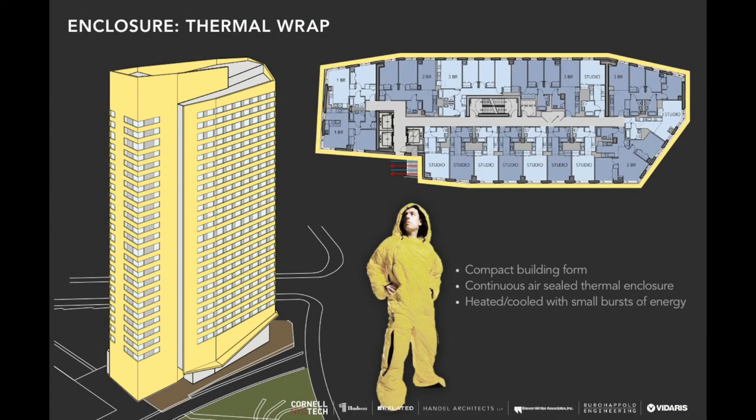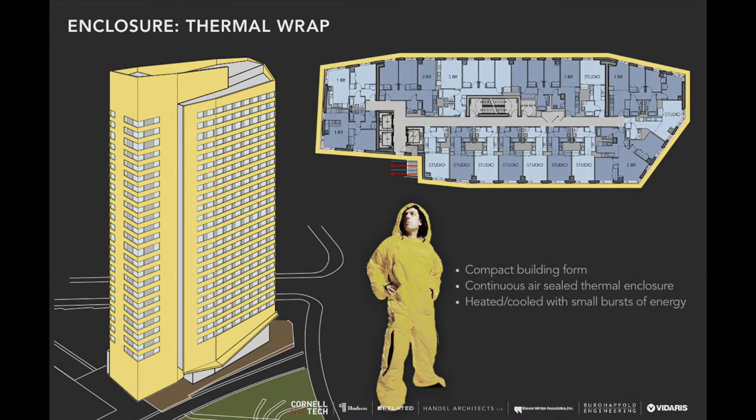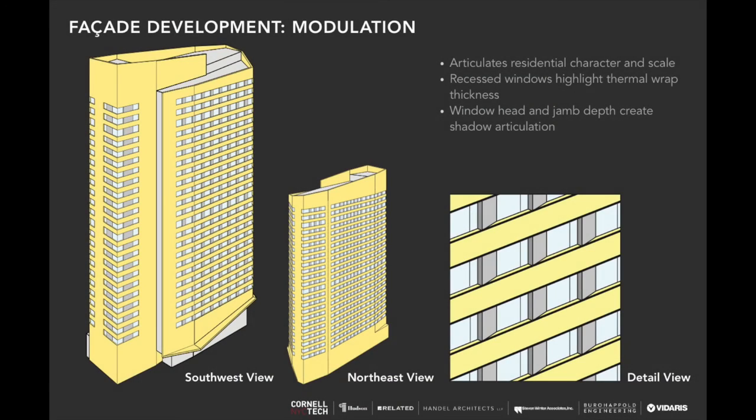We're putting our condensers on the outdoor balcony at every floor, so the thermal wrap bends inward, allowing those condensers to sit outside. They breathe through a vertical louver, and on every floor the condensers feed a horizontal run of refrigerant. We'll show more slides about that later. Here we're also seeing a bit more about the modulation of the facade and its development.